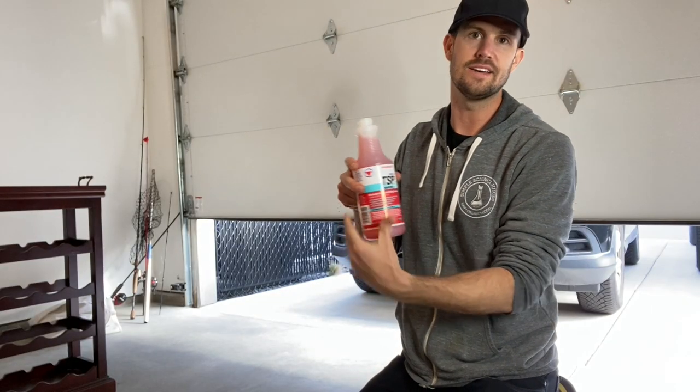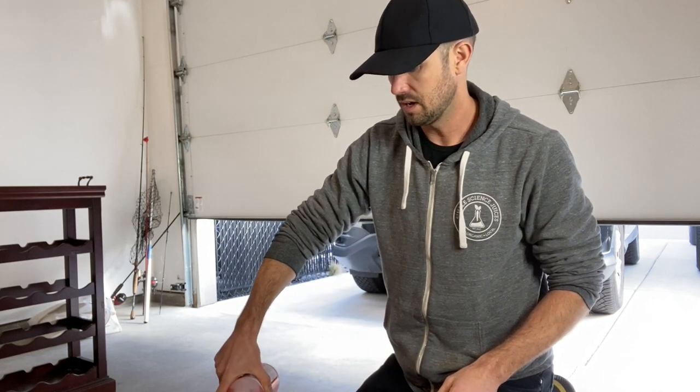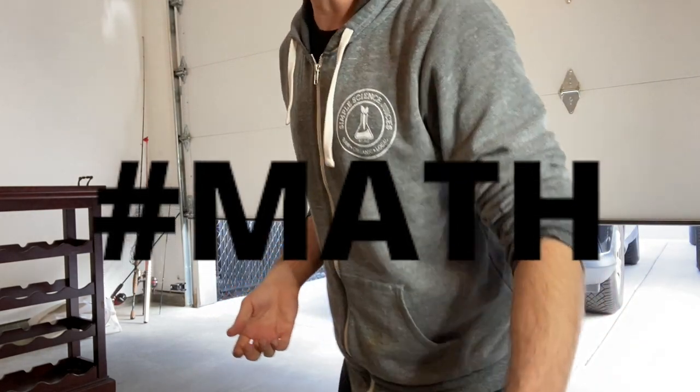So step one is just to add the TSP and then wipe this thing down. I'm going to put about four ounces in a half gallon of water.